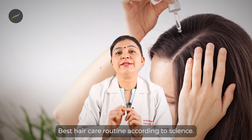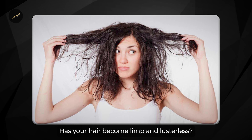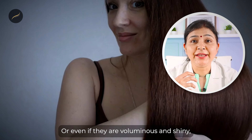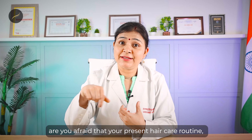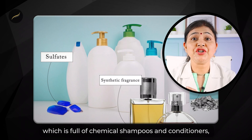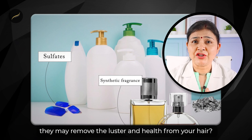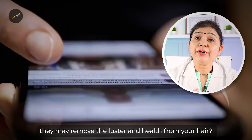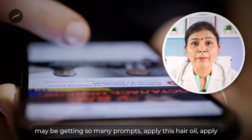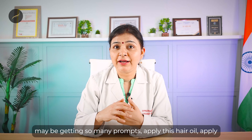What is the best hair care routine according to science? Has your hair become limp and listless, or even if they are voluminous and shiny, are you afraid that your present hair care routine full of chemical shampoos and conditioners may remove the luster and health from your hair? In your Instagram feeds and social media, you may be getting so many prompts — this hair oil, shampoo, new gel, new hair mask — but what should be the best routine for your hair?